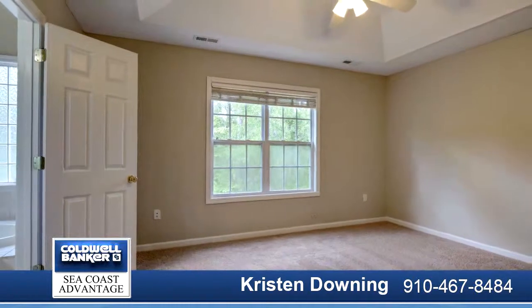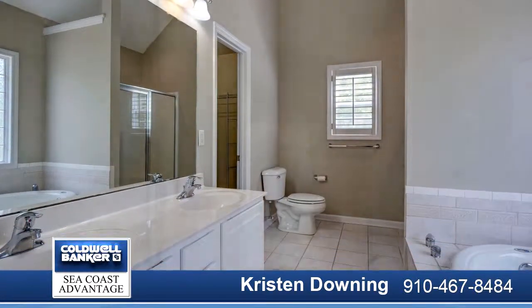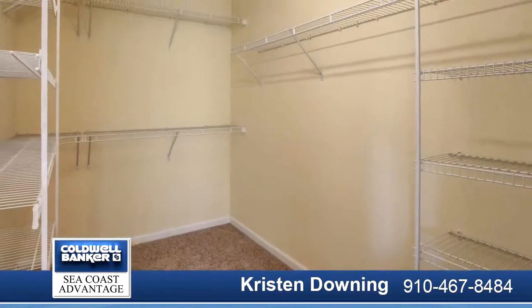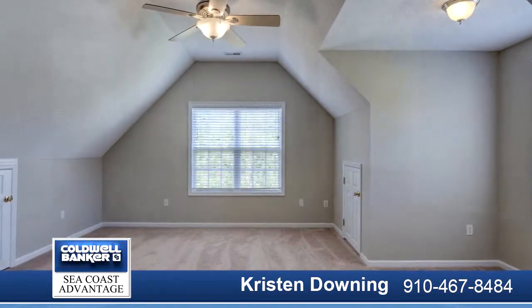Plenty of cabinets and counter space, large pantry, and an eat-in kitchen nook with access to the rear deck overlooking the fully fenced-in backyard. Upstairs, you will find three large bedrooms, laundry closet, and an oversized bonus media room.